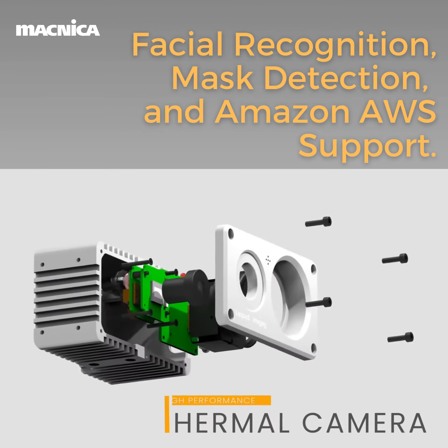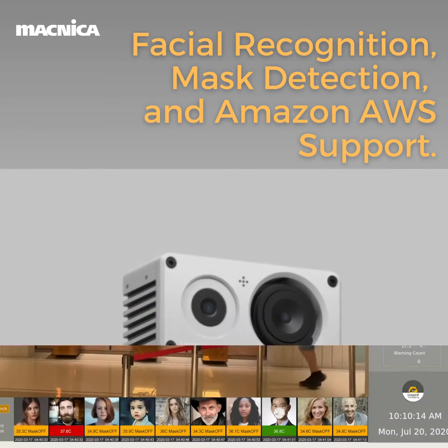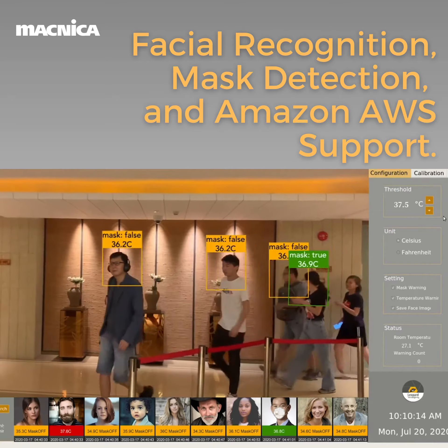Leopard Imaging Thermal Imaging Camera provides high-performance body temperature measurements of many people without human contact, quickly and accurately, by scanning their faces.